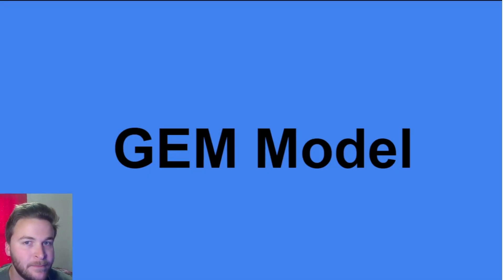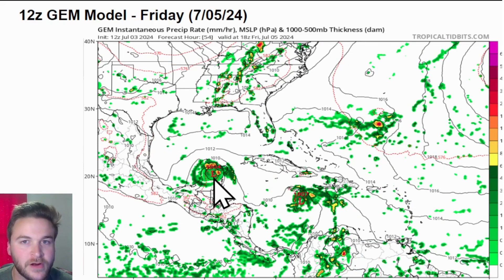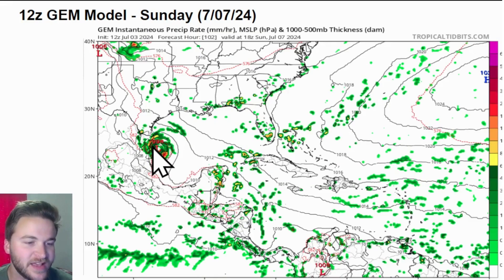Looking at the GEM model — this is the Canadian guidance. On Thursday, similar thing, maybe just a little bit further south of a track than the 18Z GFS. This is the 12Z GEM model, and as we go into Friday, it moves over the northern part of the Yucatan — both models agree on that. Then it moves back over the Bay of Campeche, so it may start to restrengthen. It looks like maybe just a little further south than the GFS, so possibly affecting more of northeastern Mexico than the Rio Grande Valley in Brownsville, Texas — but something to keep a very close eye on going into Sunday.